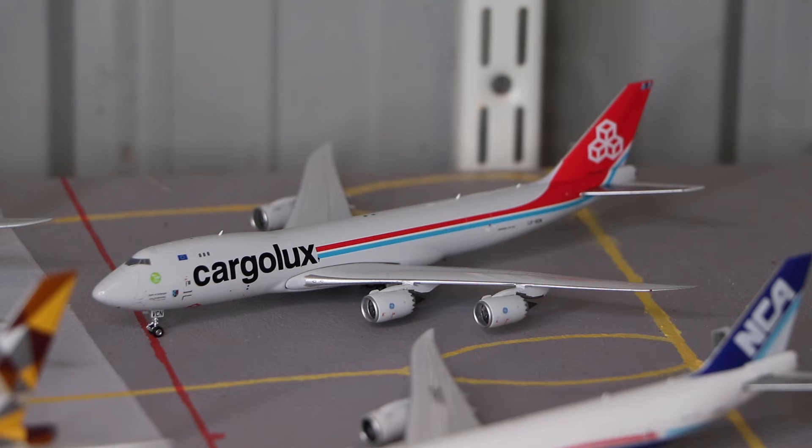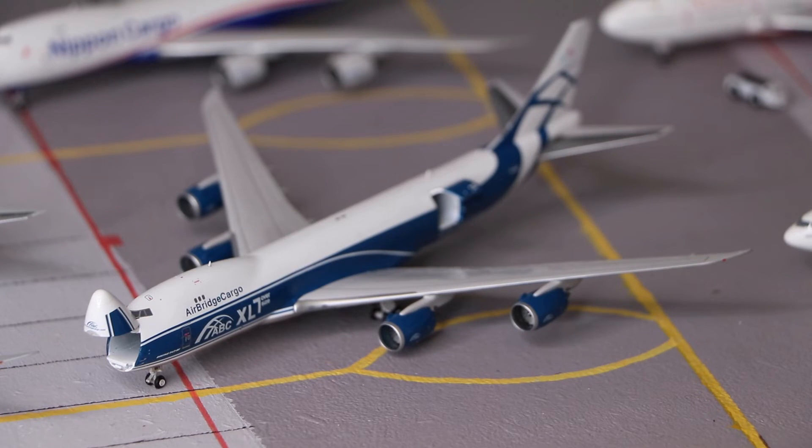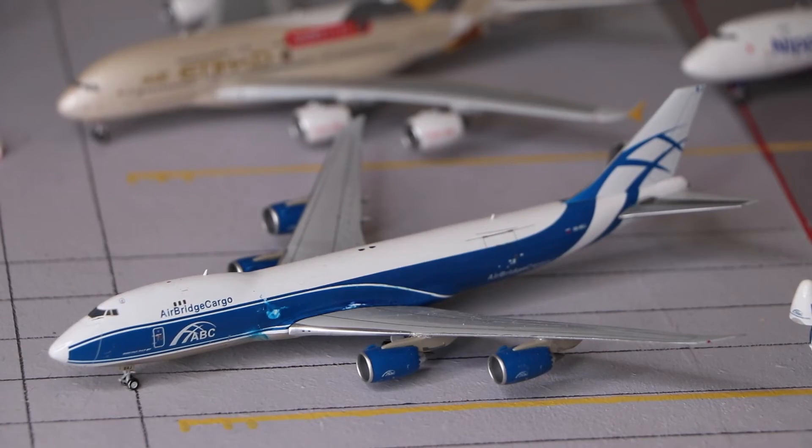In front of that we have the Cargolux Boeing 747-8 Freighter, made by Phoenix Models. Next to that is the Nippon Cargo Boeing 747-8 Freighter, also made by Phoenix Models. And here we have the Airbridge Cargo Boeing 747-8 Freighter — we actually have two of those, both made by Gemini Jets.